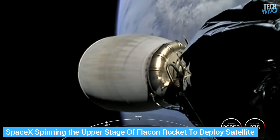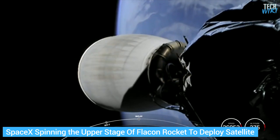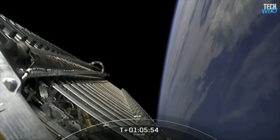This method is very similar to what SpaceX currently uses to deploy its satellites from Falcon rockets, by spinning the upper stage end-over-end and letting the spacecraft just float away, thanks to centripetal forces.